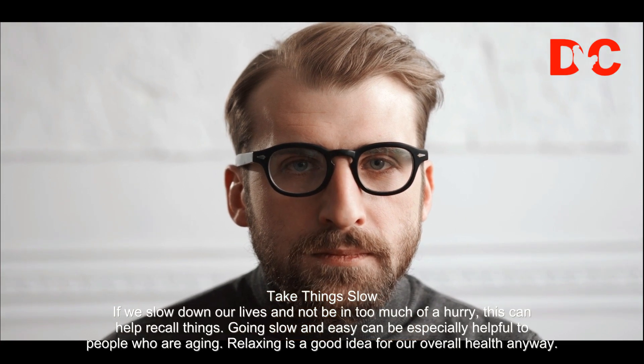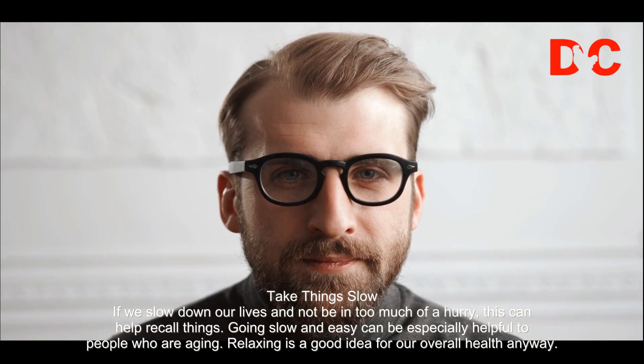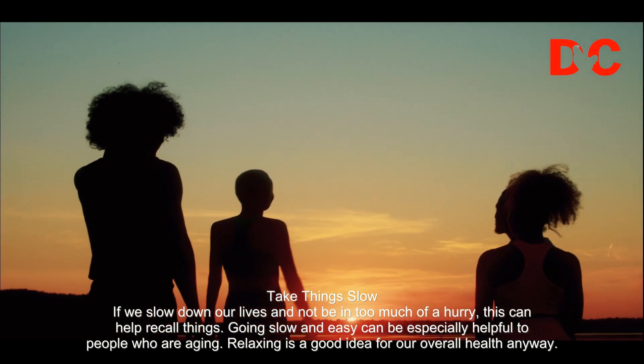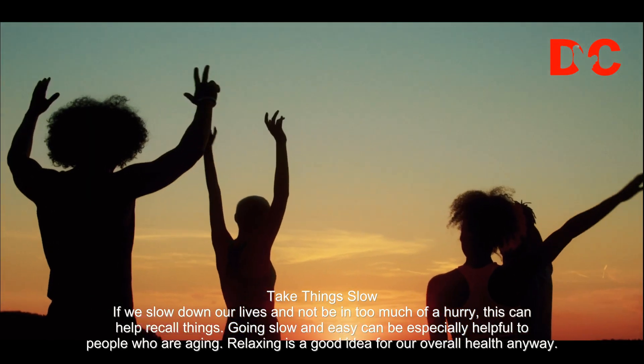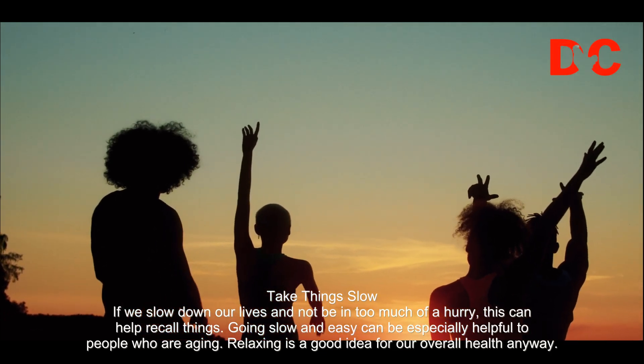Take things slow. If we slow down our lives and not be in too much of a hurry, this can help recall things. Going slow and easy can be especially helpful to people who are aging. Relaxing is a good idea for our overall health anyway.